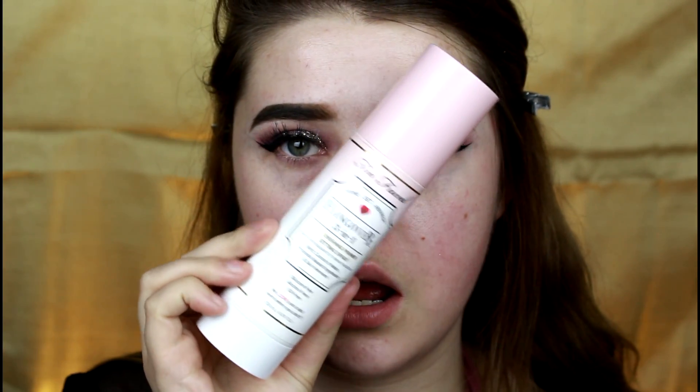I'm going to go in with my Too Faced Hangover 3-in-1 setting, prepping, and replenishing spray. This has coconut water to hydrate, so I like to point it upwards and just let my skin bathe. The priming spray gives some hydration and really just preps the skin. Even for someone who's very oily like myself, I still like to be hydrated because everything goes on a little bit easier, as opposed to trying to do everything matte and then putting matte foundation on dry skin.